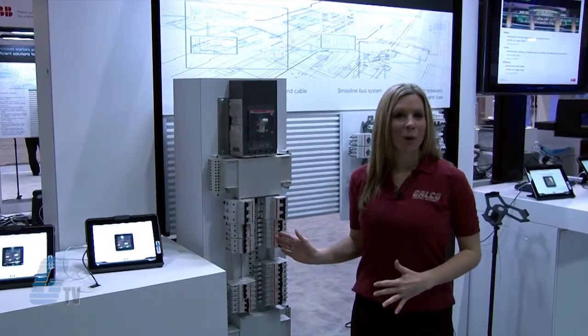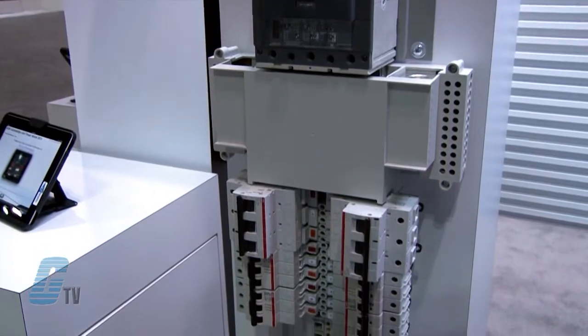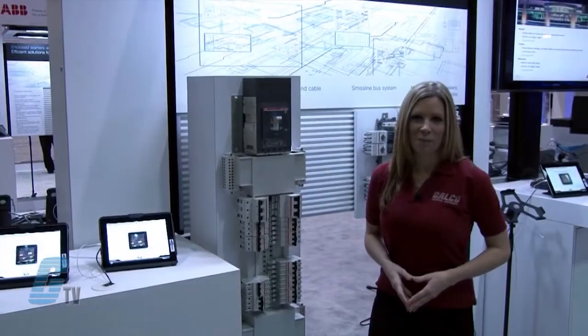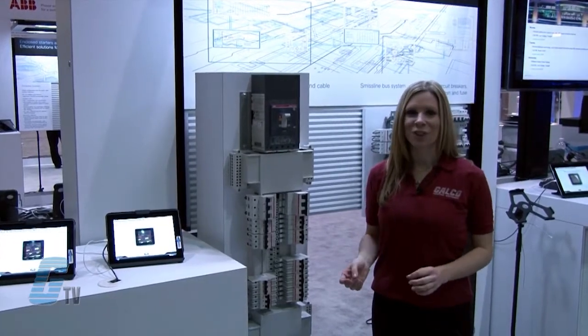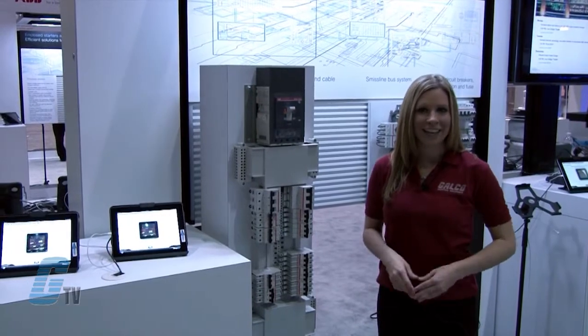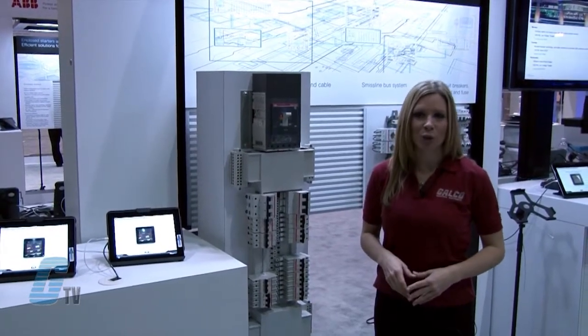I have here the ProLine panel board. The ProLine panel board provides a high performance approach to branch circuit protection. The panel board with ProLine circuit breakers is a solution for industries and service providers where reliability and constant uptime is critical.